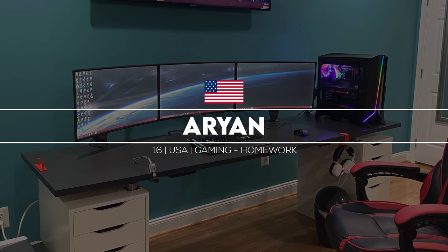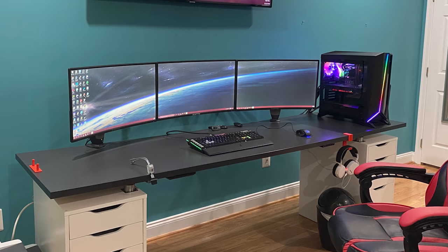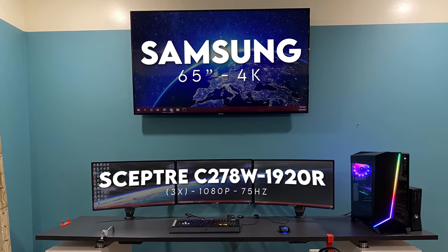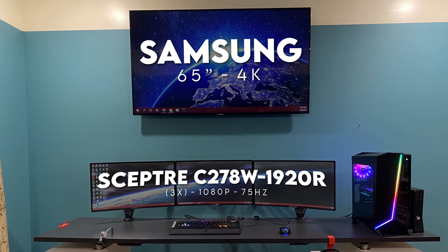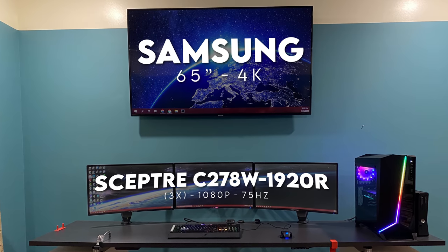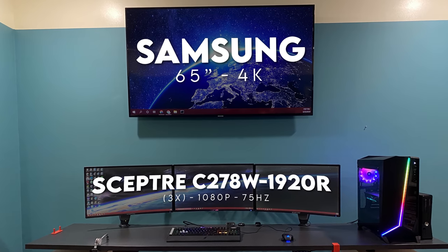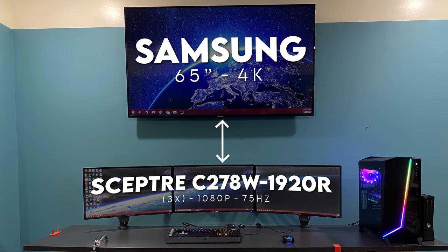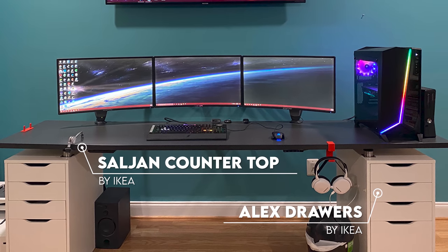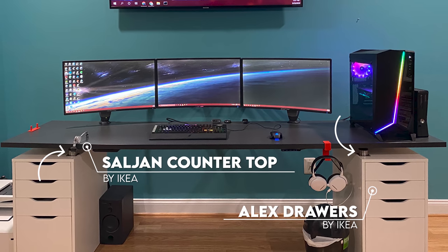What a way to start off the show. Take a look at Aryan's setup from Virginia. He's a high school student and this is the setup he uses for gaming and homework. We're not talking just one or two, but triple curved monitors that he mounted against the wall with a massive 65-inch 4K TV from Samsung right on top. Personally, I feel like the TV is mounted a bit too high up there. The desk he's using is made up of the IKEA Saljan countertop with a few Alex drawers as support, and he used caps on the legs to raise the desk a bit.